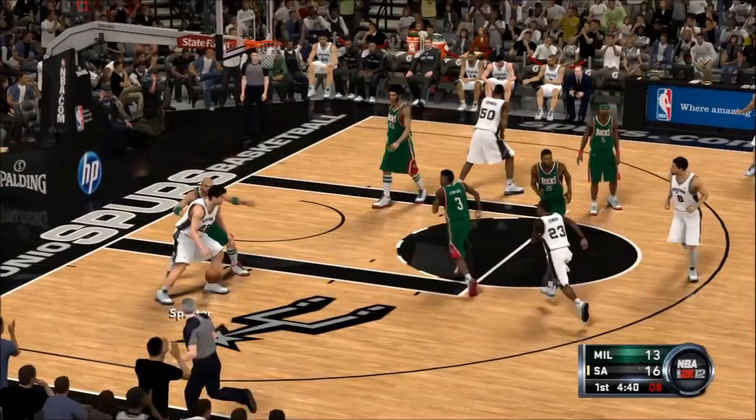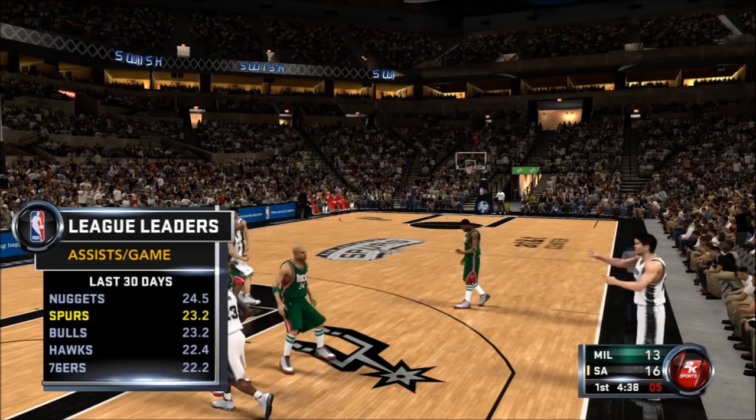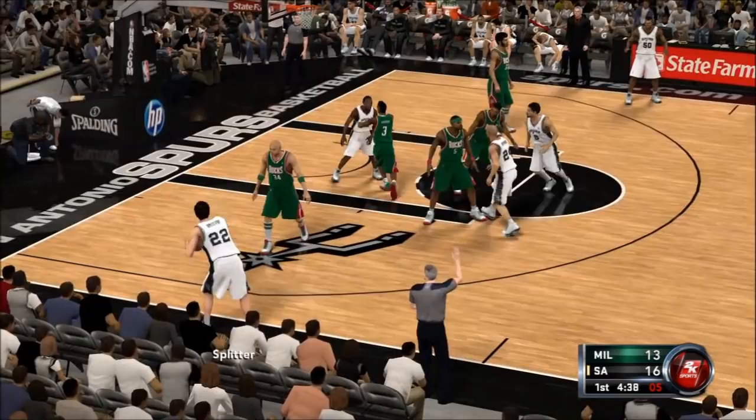Let's see which squads have topped the league in assists during the past month. The Spurs are second. The last few weeks have shown these guys that being patient with your passing can earn you some easy looks and baskets. Excellent teamwork — the more you do it, the more you're rewarded, and it becomes contagious. Here's Johnson — off the mark, and a bad shot there.